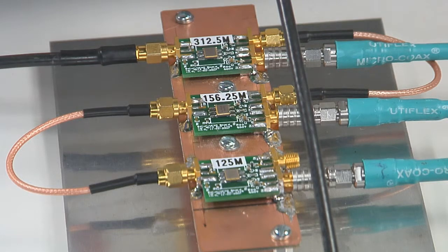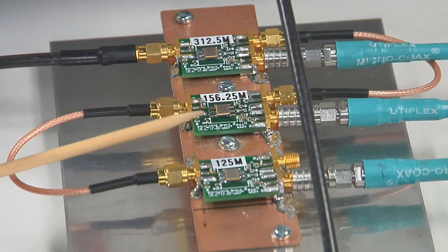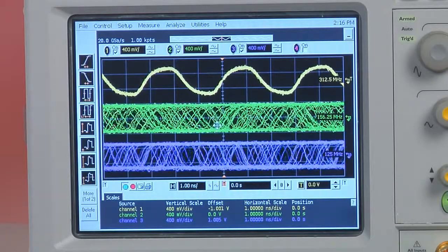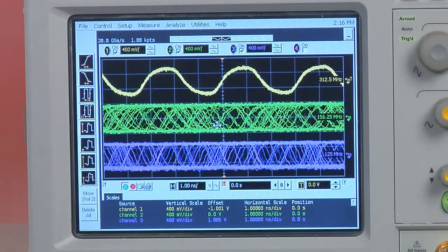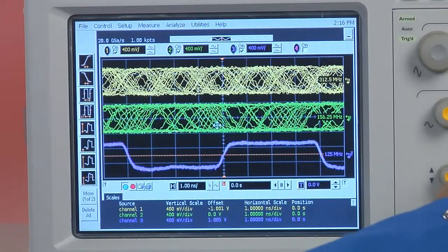First we have a traditional clocking solution, represented here by three discrete SAW oscillator modules to generate fixed frequencies of 312.5 MHz, 156.25 MHz, and 125 MHz, which we're monitoring here on the scope. Because the clocks are generated independently, their output frequencies are not synchronous and phase relationships are random, as we see here. For applications that require frequency synchronization, the traditional approach would typically require multiple VCOs with dedicated loop filters and PLLs, which only increase the complexity, size, and cost of the solution.